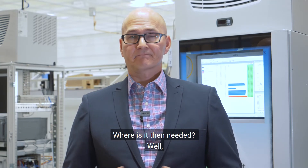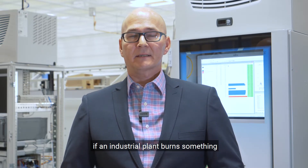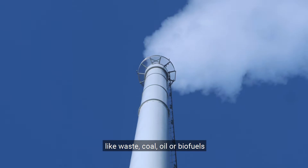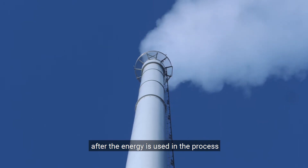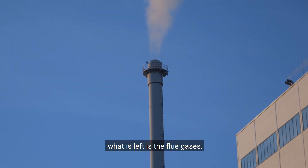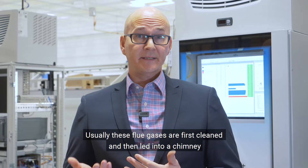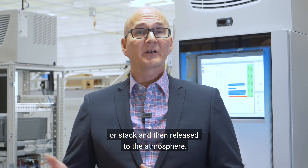Where is it then needed? Well, if an industrial plant burns something like waste, coal, oil or biofuels — after the energy is used in the process, what is left is the flue gases. Usually these flue gases are first cleaned and then led into a chimney or stack and then released to the atmosphere.